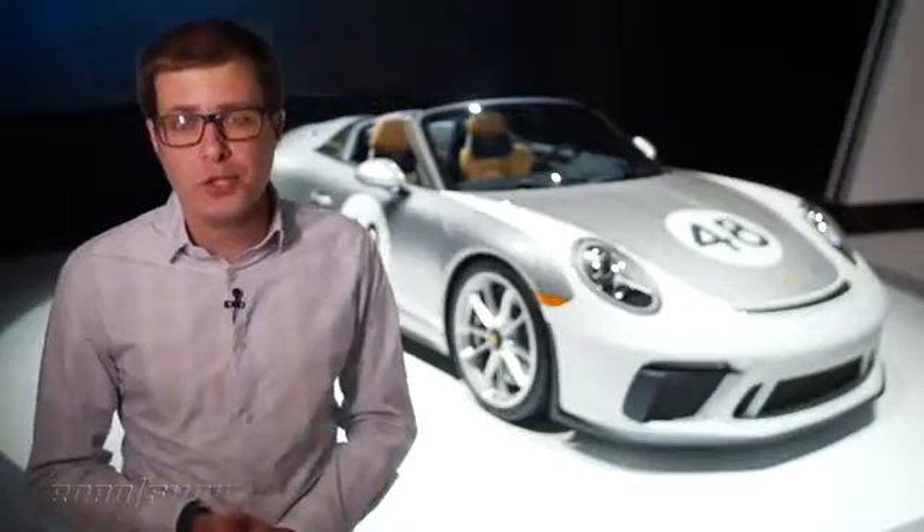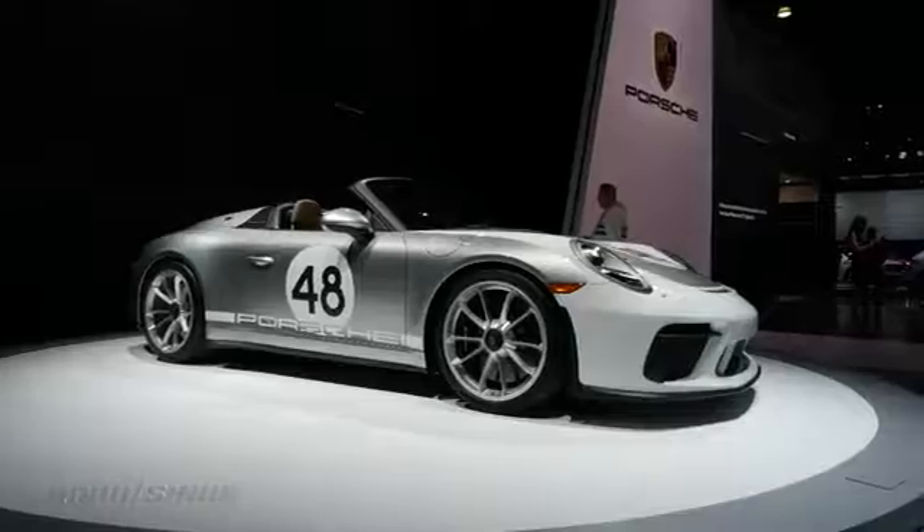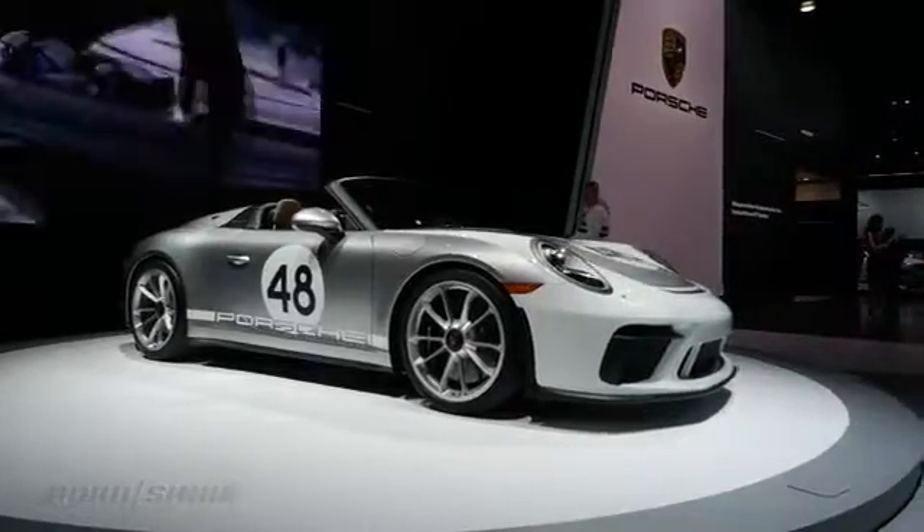You can raise a manual convertible soft top over the cabin, but frankly, I think the Speedster looks at its best with the roof down. Power comes from a four-litre flat-six engine,